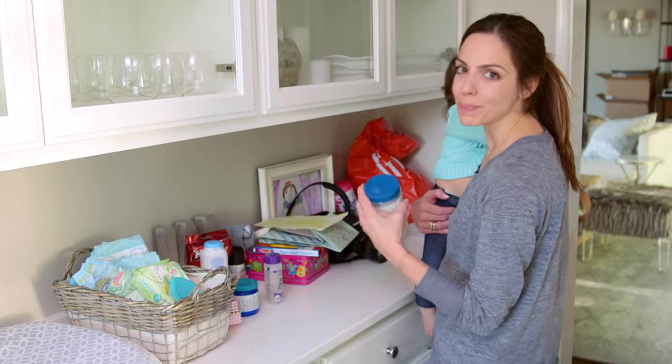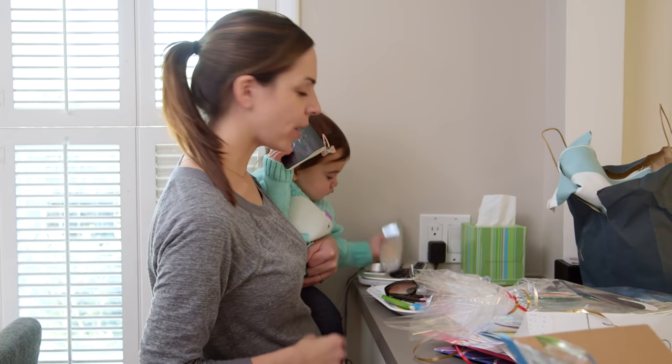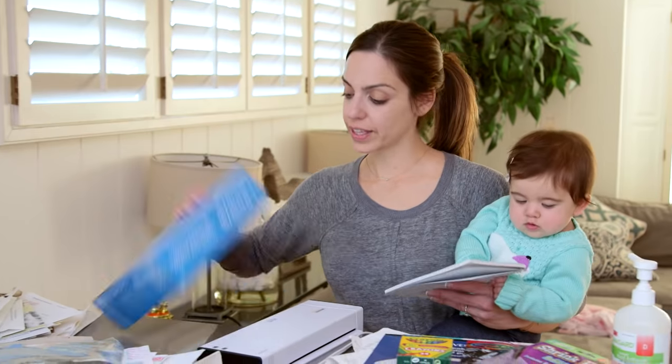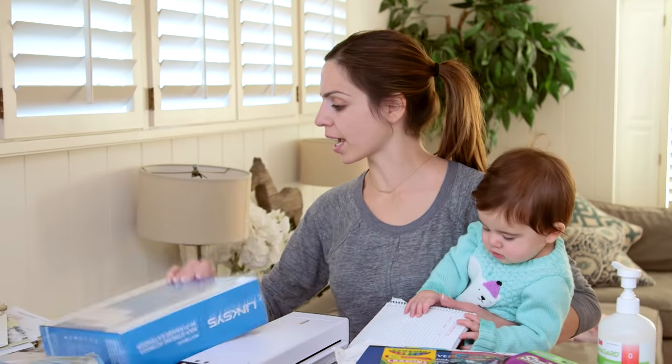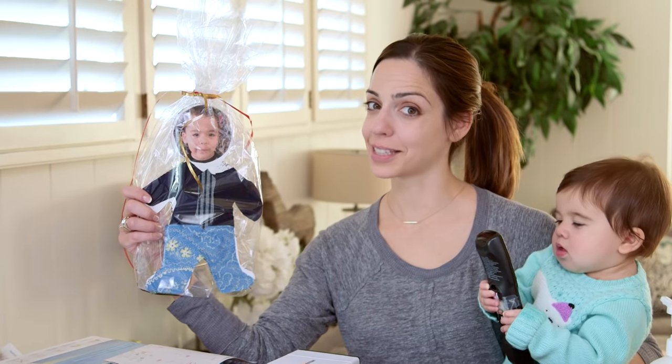We've got a lot of stuff — spillover, arts and crafts. If you were a laminator, where would you live? Oh hang on — Tess has a phone call. This is not mine — this is the one thing that's not mine. Leanne, I have no idea where your charger is. This is amazing!